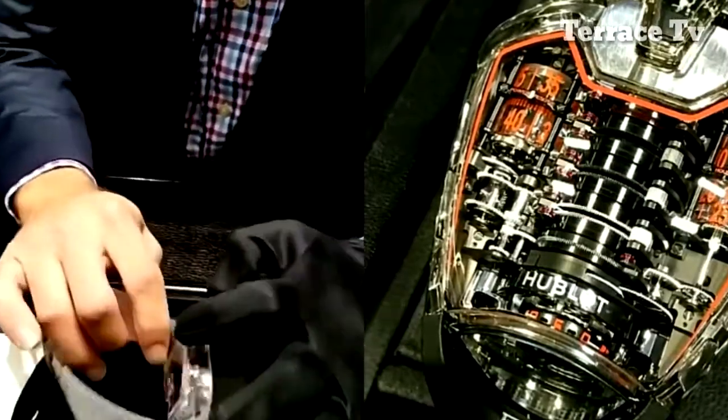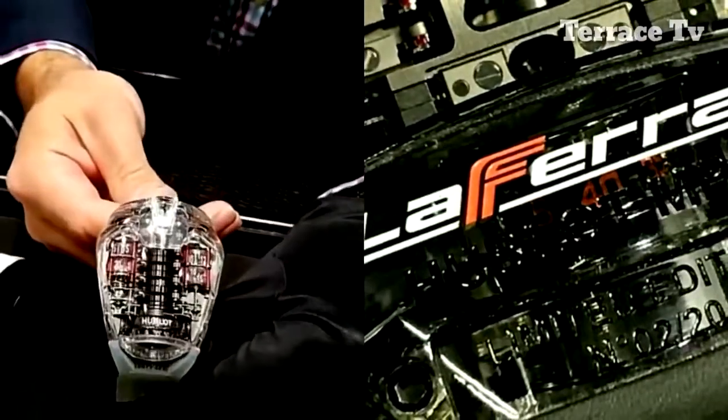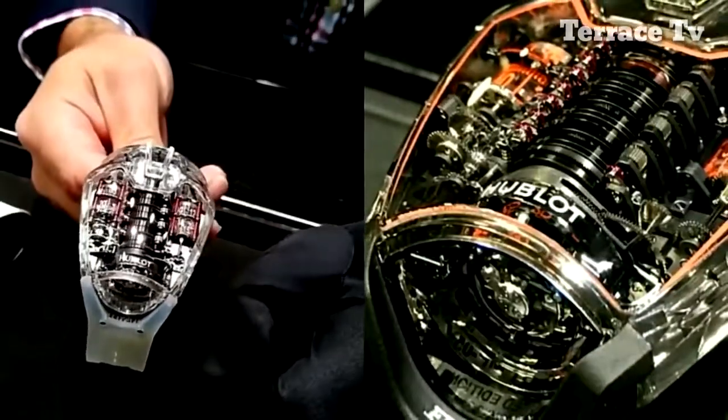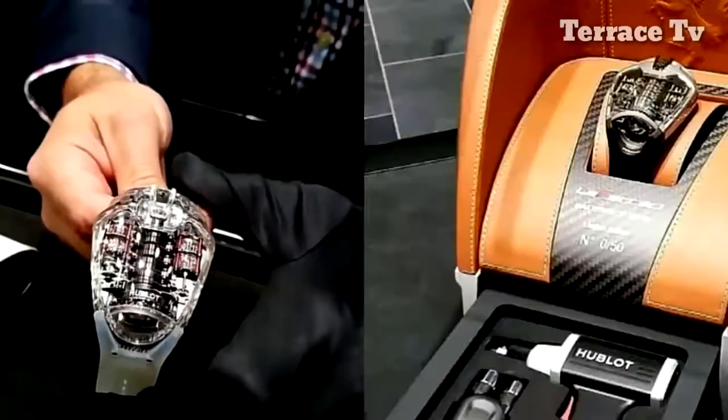The case is constructed entirely of sapphire crystal, and you can see the 11 series coupled barrels. Let's watch our 637 different points.